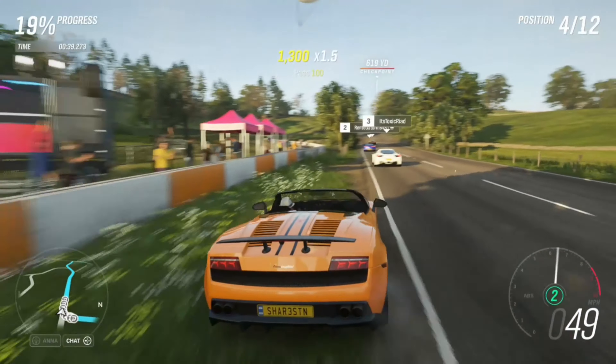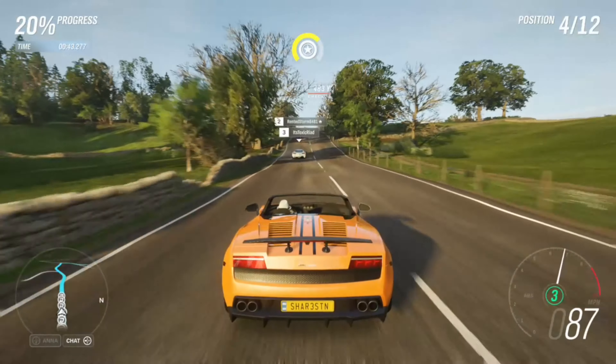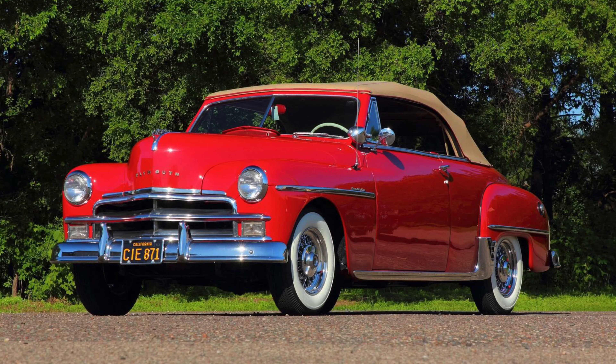With the top down, you had a roadster-like experience with wind all around you and the sky to look at, but when weather came around or if you wanted to have a normal driving experience, you could put the top up and drive it like a completely normal car.